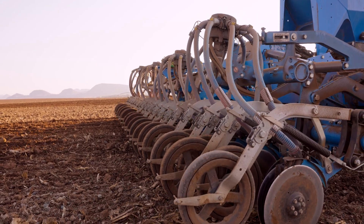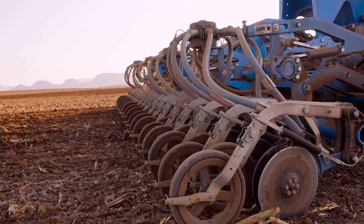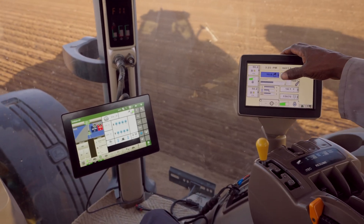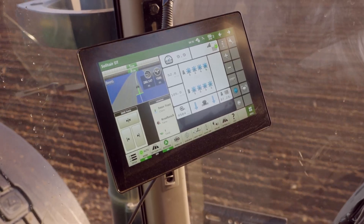The diesel usage is a lot, but it's now at half a tank. And compared to the other planter, this machine plants better than the machine I've already planted with.